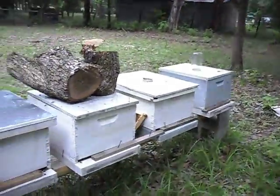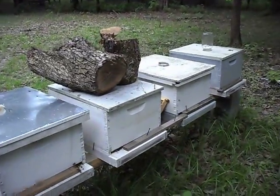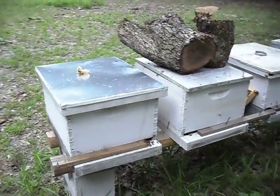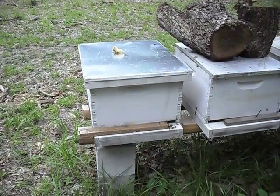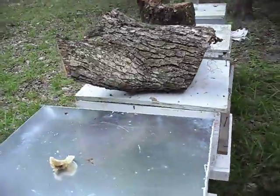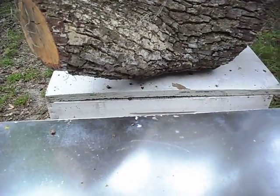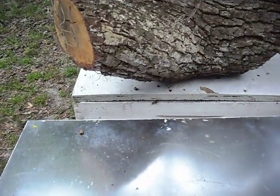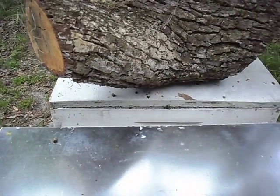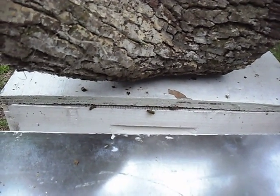Now they've settled down some. Lots of times I have people asking what does robbing look like — well, this is it. The hive on the left right here is a little bit weaker, and the one on the right — it rained here the other day and the top bowed up, and that gave room for robbers to get in. As a matter of fact, we find someone trying to sneak in and grab one last bite before the weight finally closes it off. They're still looking hard.